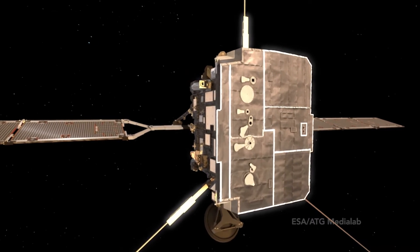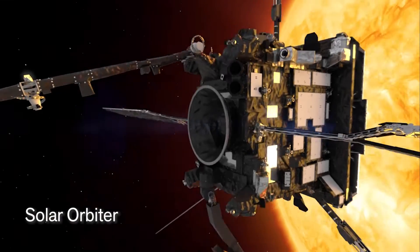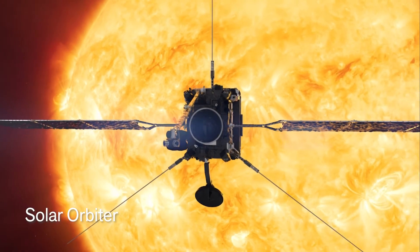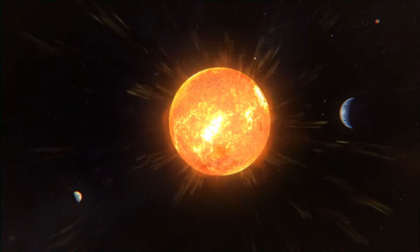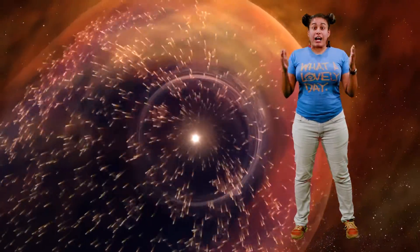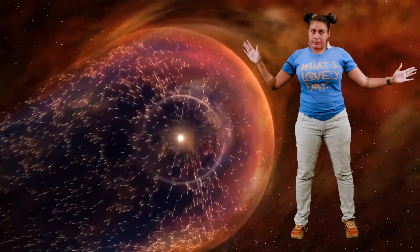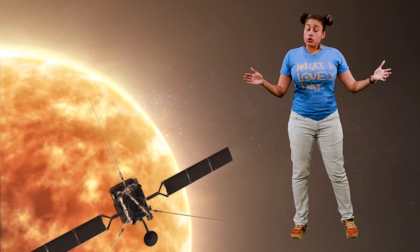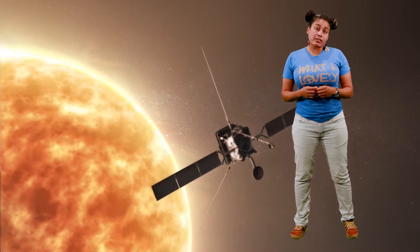A bit farther from Earth, circling the Sun itself, the Solar Orbiter was launched in 2020 in collaboration with the European Space Agency. While SDO is keenly interested in the Sun's impact on the Earth, Solar Orbiter studies the Sun's creation and control of the heliosphere — the space environment formed by the Sun that envelops our entire solar system and beyond. From the interior of the Sun to its outer edges, Solar Orbiter collects data that is crucial to understanding how our solar system operates.